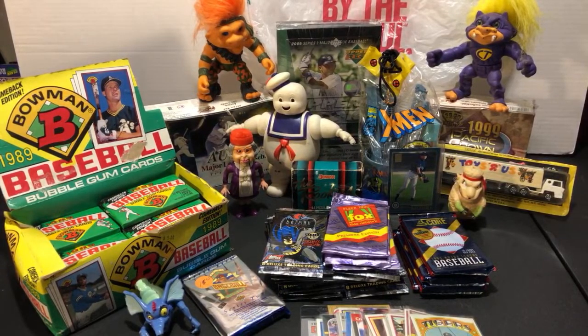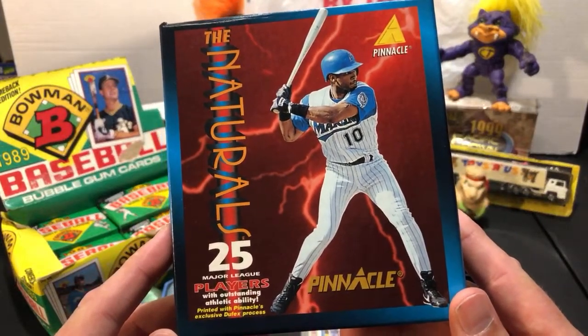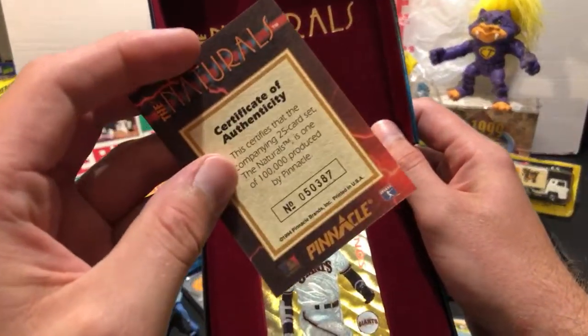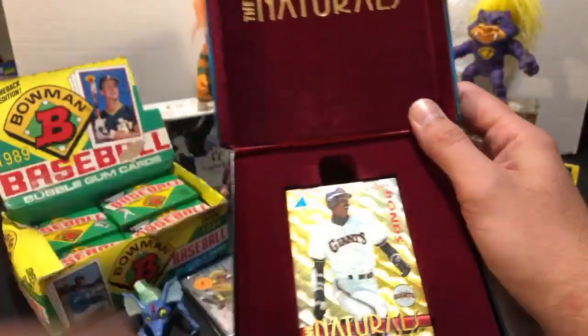We'll rip some packs and do giveaways. Hey Chris Weaver and everyone else, thank you for joining us on this Sunday evening. The very first thing before I start going over everything I picked up is a giveaway exclusive to Patreon only. I threw this on there yesterday - all you had to do was comment on the post to be entered for a chance to win this numbered 1994 Pinnacle Natural set.